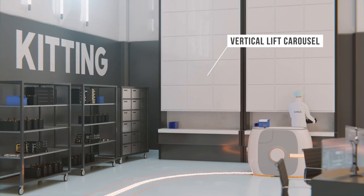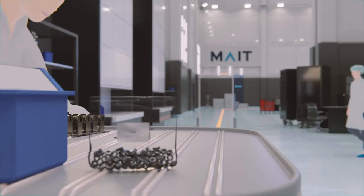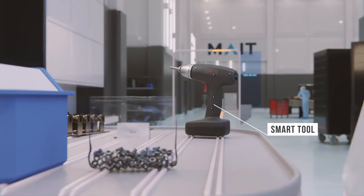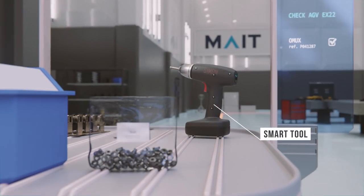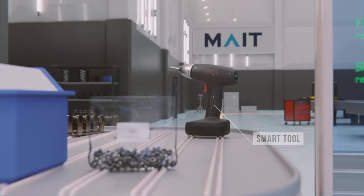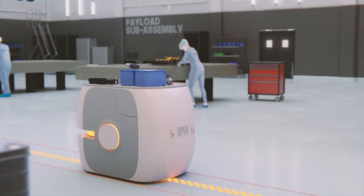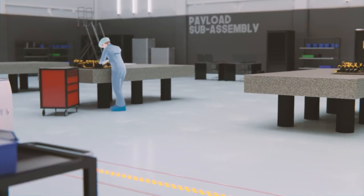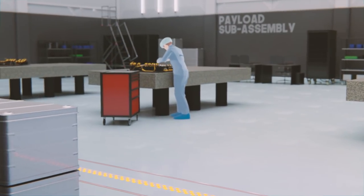Kitting is streamlined, thanks to mobile trolleys and radio frequency identification. Parts are automatically delivered to workstations ready to be assembled. Our factory of the future enables efficient parallel productions of the payload on standard base plates, improving our critical path and our agility and reactivity.